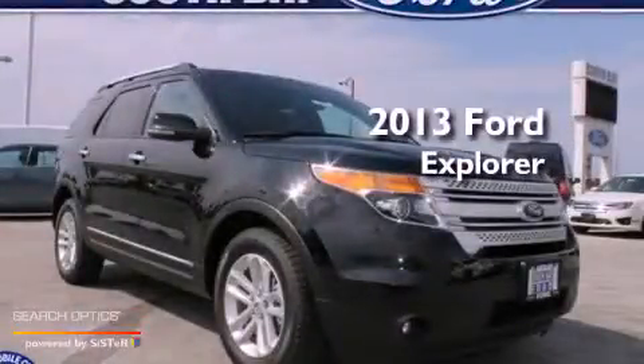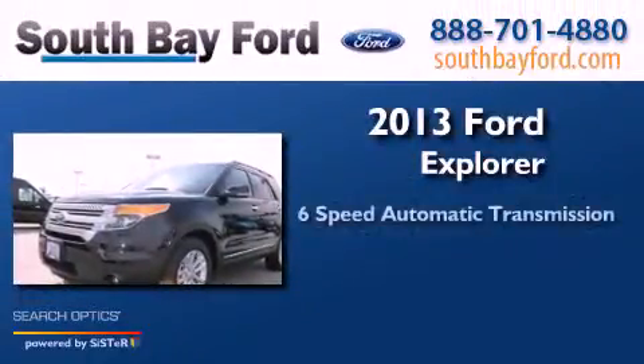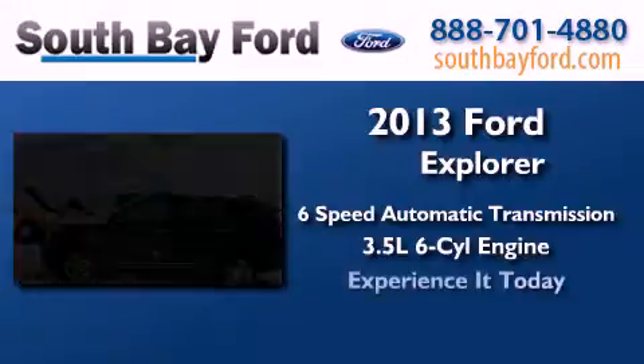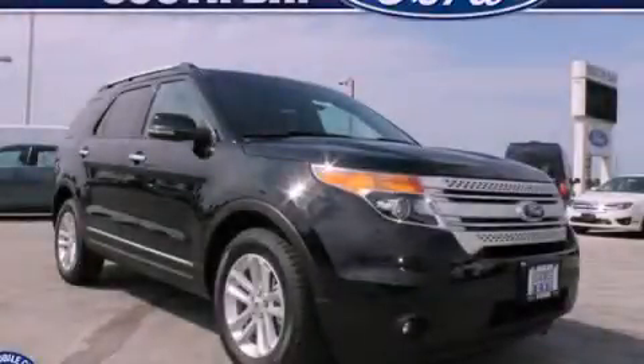This is a brand new 2013 Ford Explorer. This SUV has a 6-speed automatic transmission and a 3.5 liter V6. This vehicle won't last long at this price. Call and arrange a test drive now.